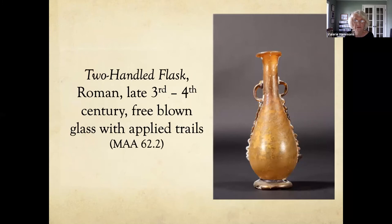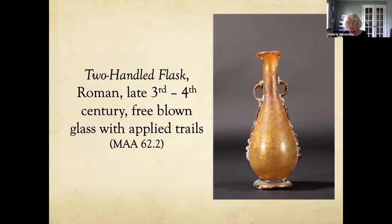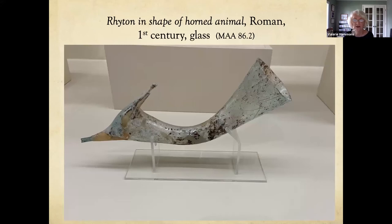Very colorful — not very big, probably about six inches tall. This is a free-blown glass vessel with applied trails for the handle and decorative elements along the side, with an applied foot. And this is so delicate — it's a rhyton, a ceremonial vessel in the shape of a horned animal. It is open on either end and was probably used in religious service to pour a libation. Many of these pieces were probably found in graves, which is why they're in such good shape.